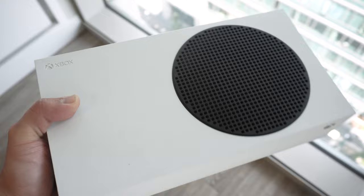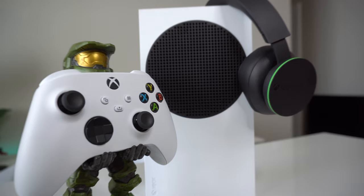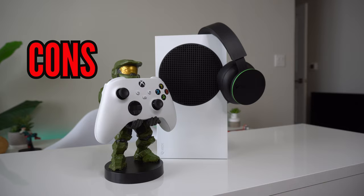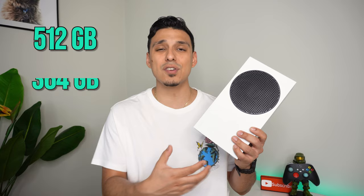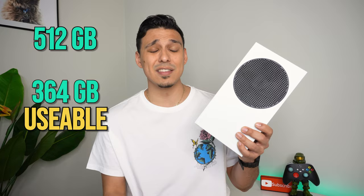Here are the cons of the Xbox Series S over the long run. My personal thing that I don't like about this console has to be the amount of storage. It only comes with 512 gigs, but after everything, you only have about 364 gigs of actual usable storage. With that being said, that is not too many games.